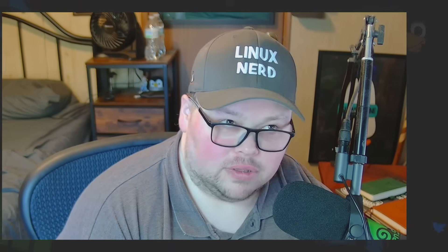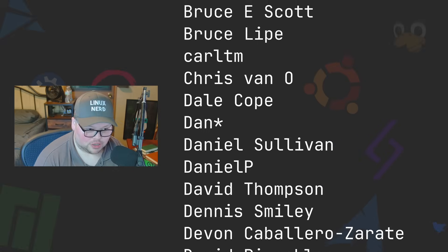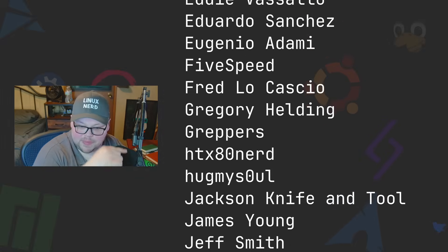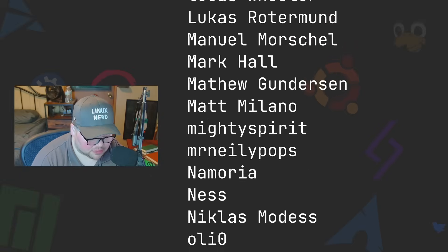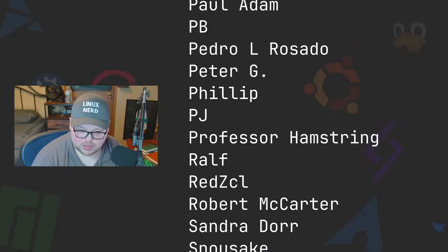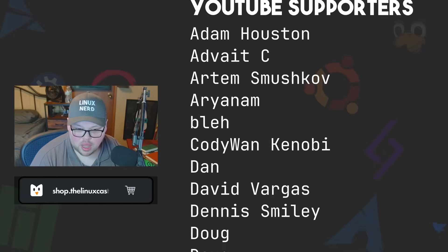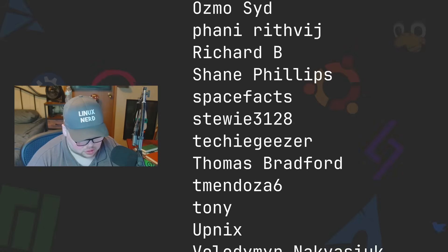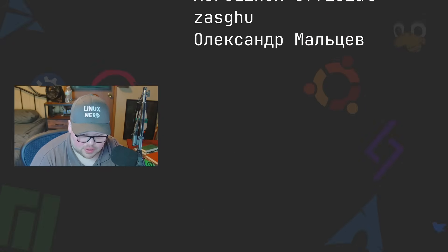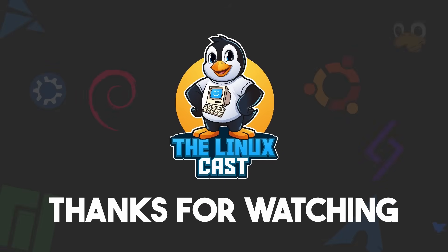That was a lot of words — it's been a while since I recorded a video. Thanks to everybody who supports me on Patreon and YouTube — you guys are absolutely amazing, without you the channel would not be anywhere near where it is. You can also shop at thelinuxcast.org for hats, t-shirts, stickers, backpacks, and all sorts of stuff if you want to support me and get something in return. Thanks everybody for watching, I hope you have a wonderful day. See you next time.